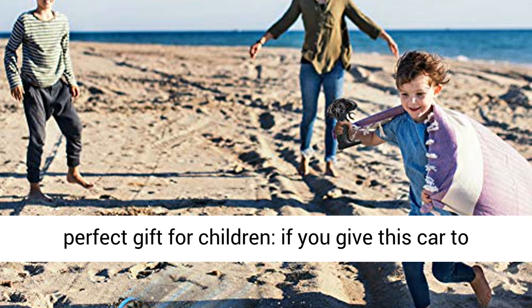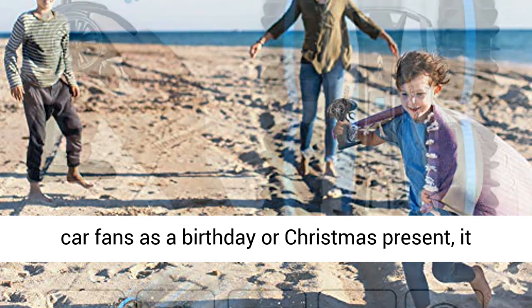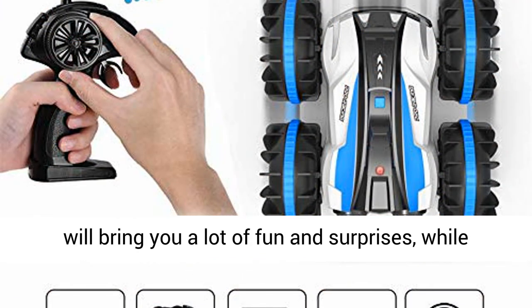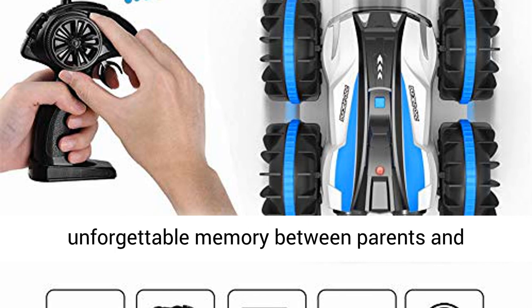Ideal for off-road fans from the age of 5 to 10. The perfect gift for children — if you give this car to car fans as a birthday or Christmas present, it will bring a lot of fun and surprises, while the creativity of the children will improve, creating unforgettable memories between parents and children.